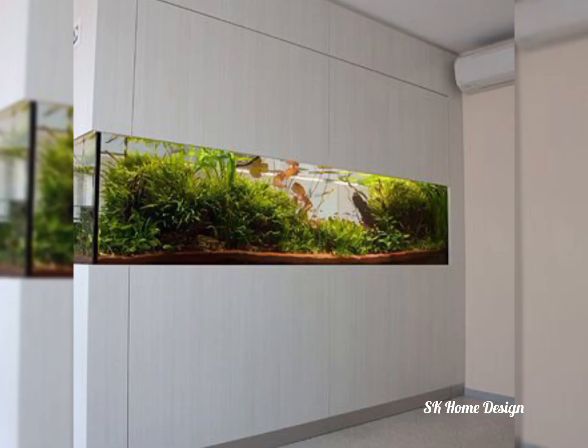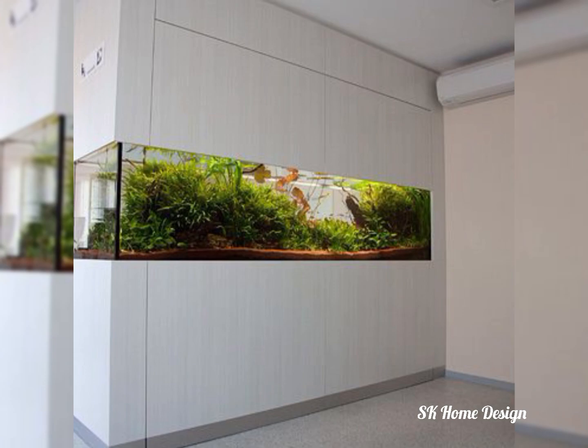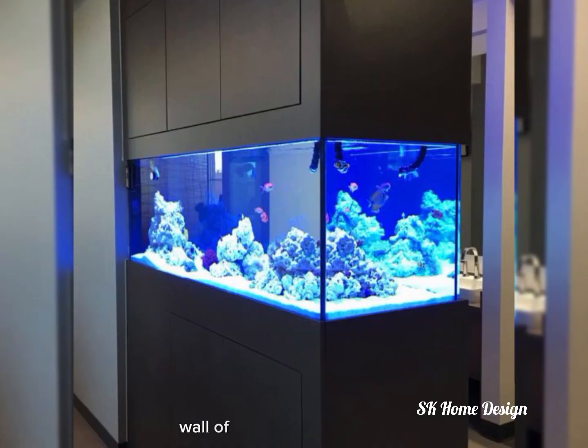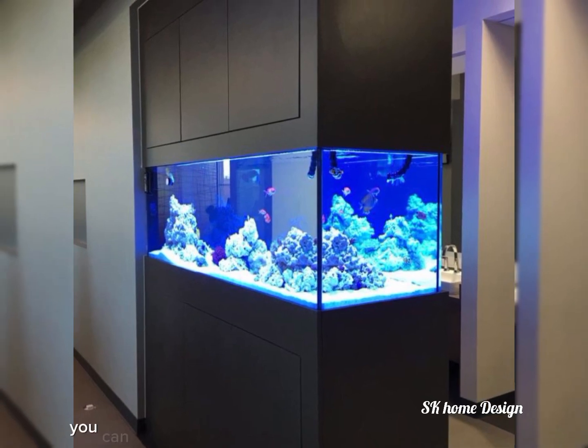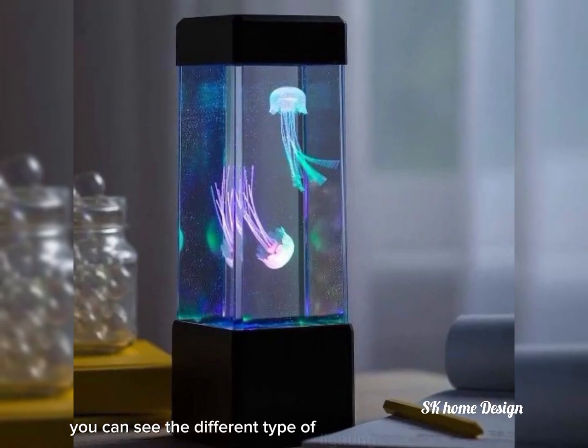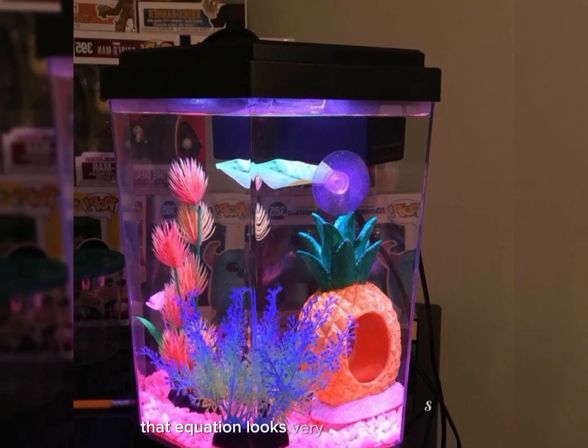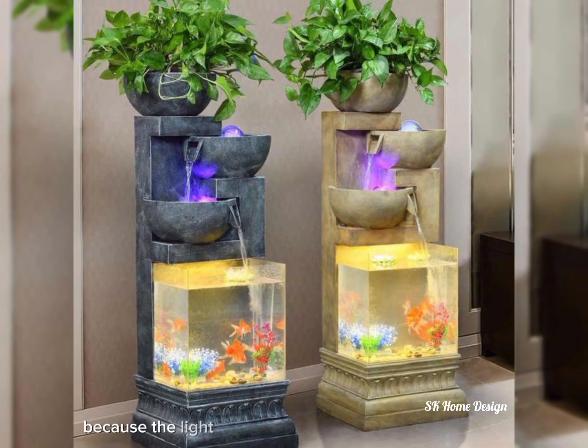You will see here some fish aquariums being built into the wall of living rooms. You can see different types of lighting that make the aquarium look very stunning, because the light effects make it even more beautiful.